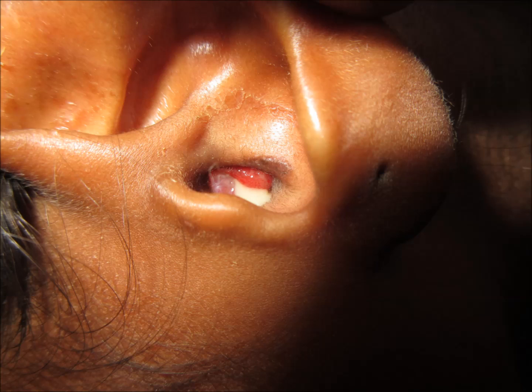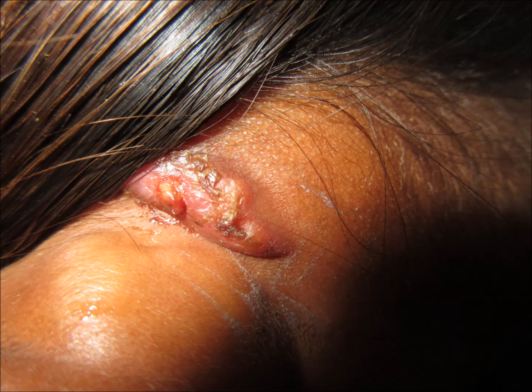Any disease should not be neglected. As you can see, it's a tumor.